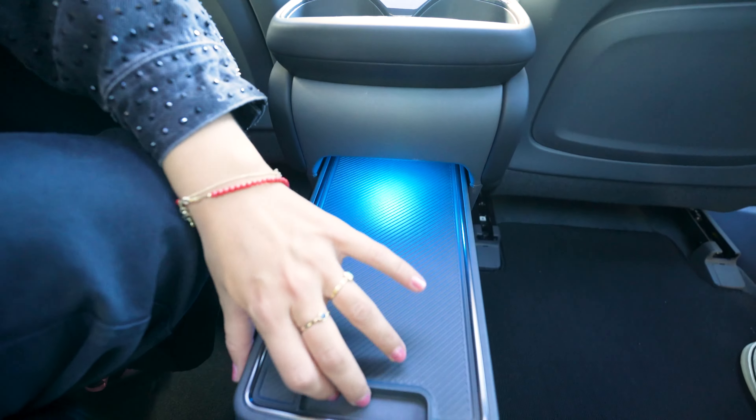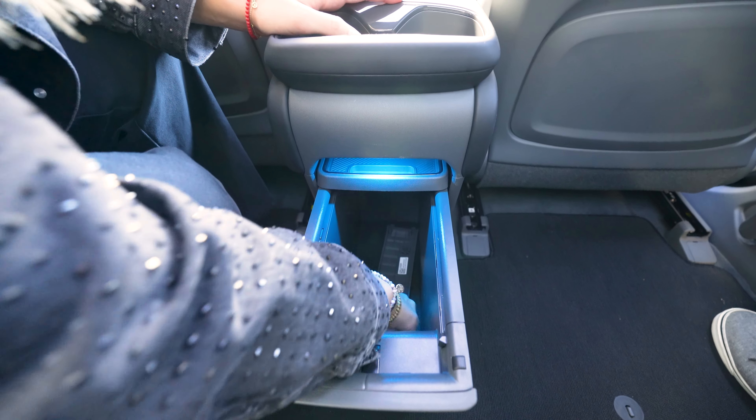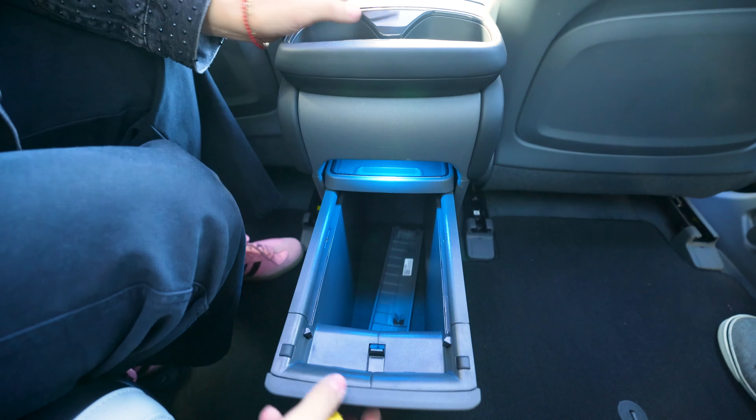There's a ton of storage options. In the back seat, we have this storage bin — you could put snacks, use it as a little garbage can for your kids, put some toys in there, or even use it as a little tray.